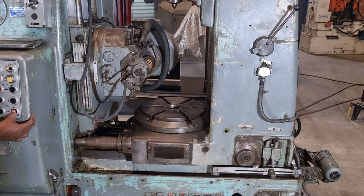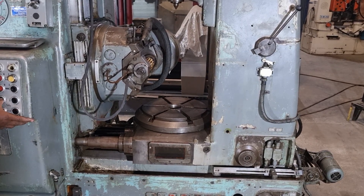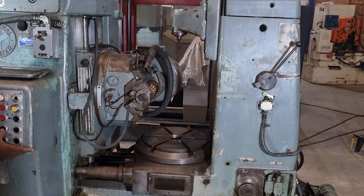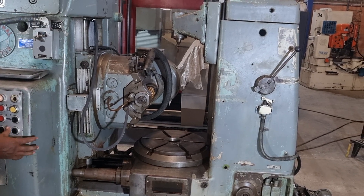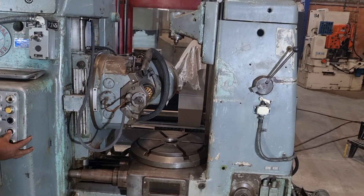Ensuring that every tooth profile is crafted with meticulous detail, its robust construction and advanced engineering translate into exceptional reliability, giving you the peace of mind that your gear production will meet the highest standards.